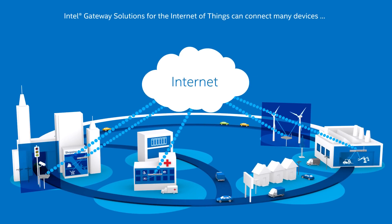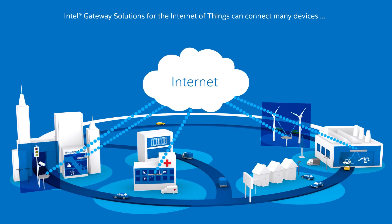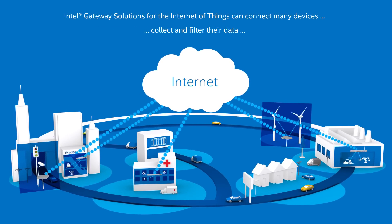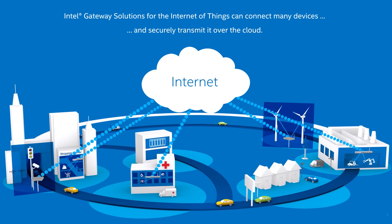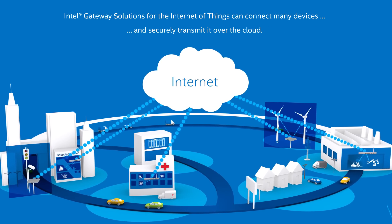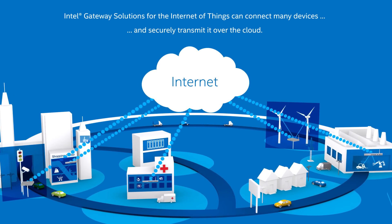Intel gateway solutions for the Internet of Things can connect to many devices simultaneously and collect their data. Built-in Intel CPUs process and filter that data, and securely transmit it over the cloud to its destination at the edge.